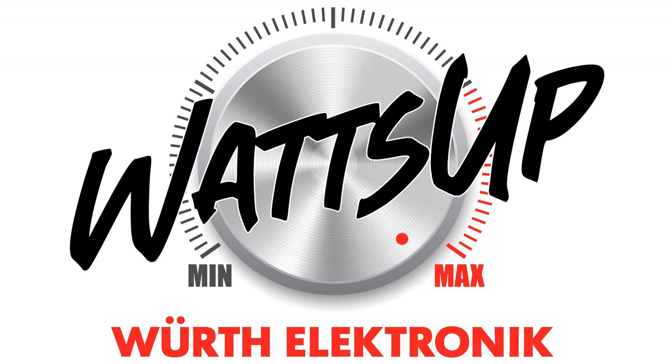A chip antenna is basically layers of metallization printed on a ceramic substrate. The layers are put together to form a helical-like pattern, which in most cases gives an almost omnidirectional radiation pattern and a very good size-to-performance ratio. An especially designed dielectric material is used as the substrate with a varying dielectric constant — typically between 6 to 10 in most cases.